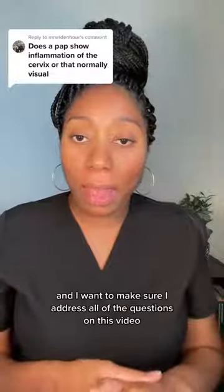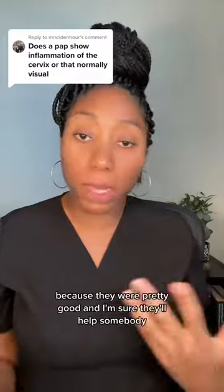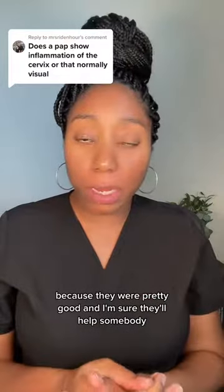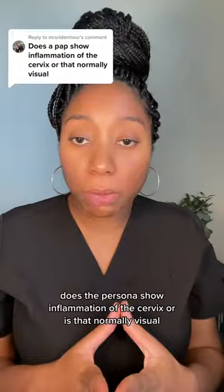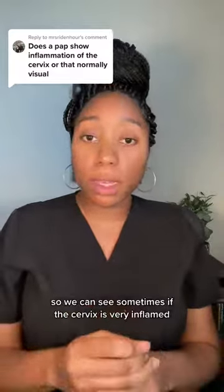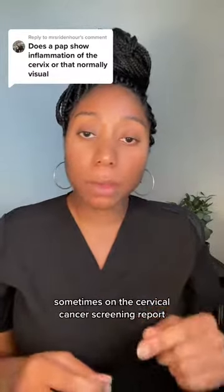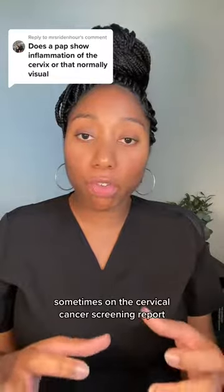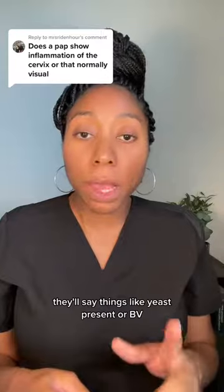Hi, it's Dr. Toya, and I want to make sure I address all of the questions on this video because they were pretty good and I'm sure they'll help somebody. This one says: does a Pap smear show inflammation of the cervix, or is that normally visual? The answer is both. Sometimes if the cervix is very inflamed, the cervical cancer screening report will say things like yeast present or BV.